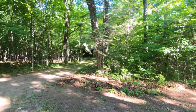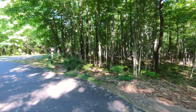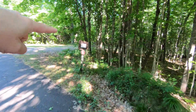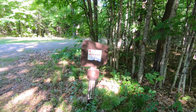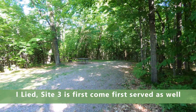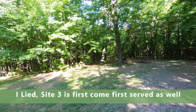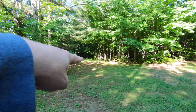All the sites are on the outside of the loop here. We've got a little pit toilet over there, and you'll see on this sign there's a little extension up top that says 'reserve,' so this is a reservable site. All the sites are reservable other than site one.